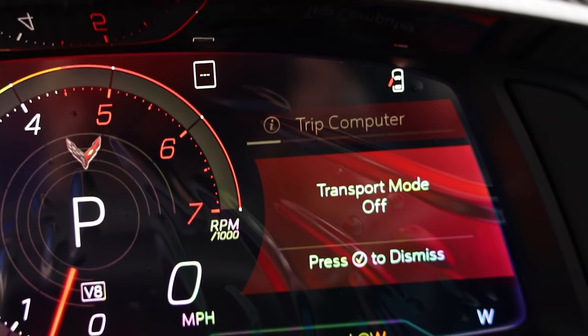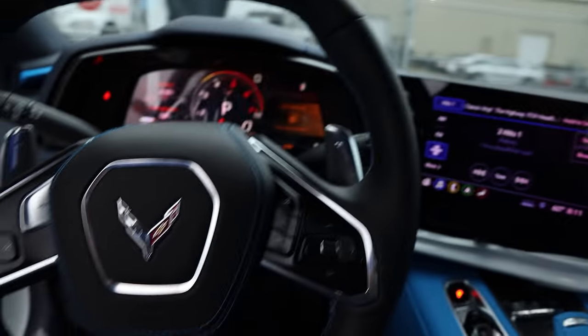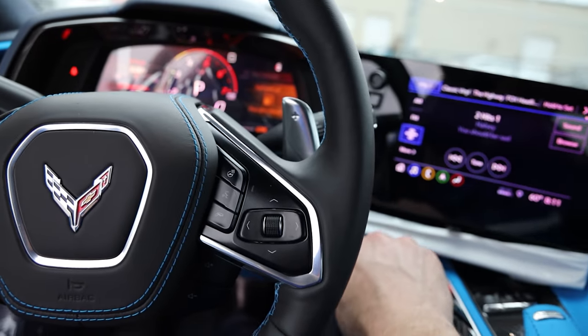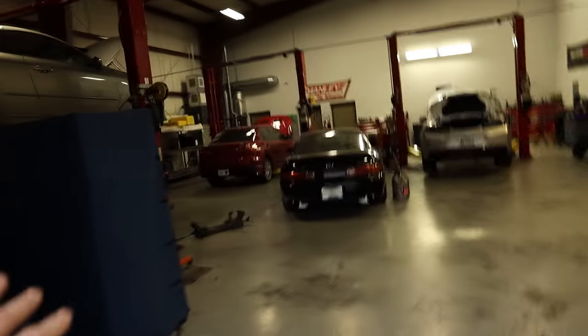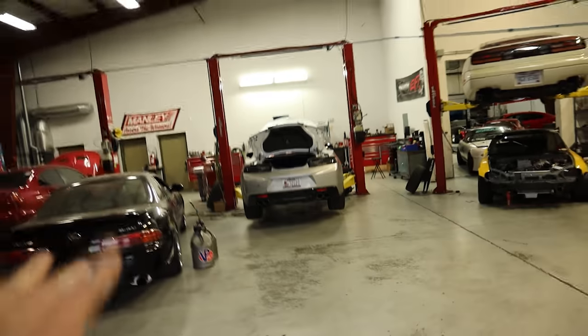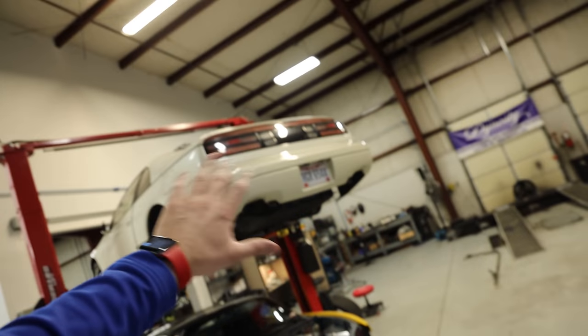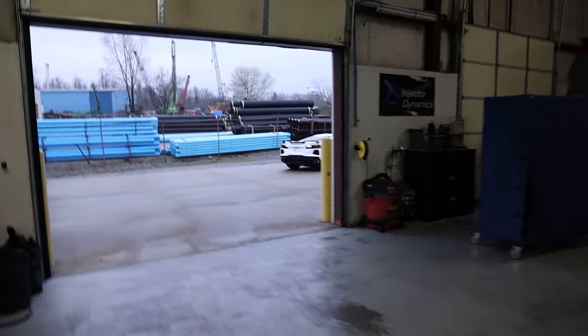I just shut transport mode off. The way this works is you have to hit the hazard lights, start the car, hold the start-stop button for almost 20 seconds, and that shuts it off. So we're officially out of transport mode. They've got some really cool stuff here — I like seeing this Gen 6 Camaro. I'm not going to show you everything because I don't know what people are building that's secret, but right there's the dyno. We're going to find out what this car's horsepower is.